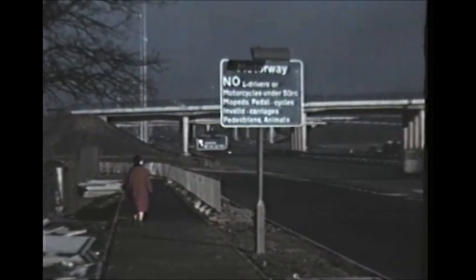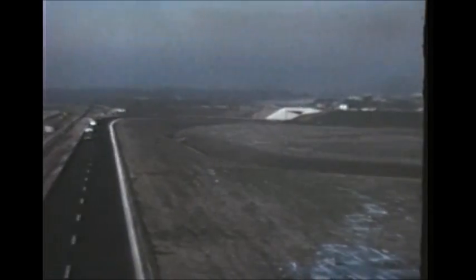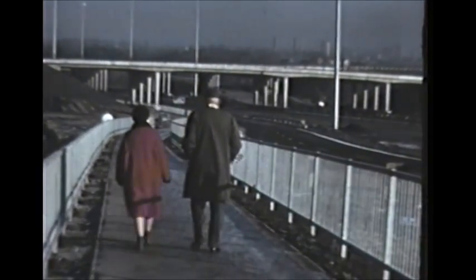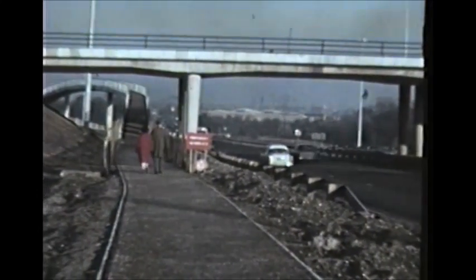The Secretary of State for Scotland, Mr. William Ross, performs the opening ceremony and cuts the tape, thus declaring the new motorway open.